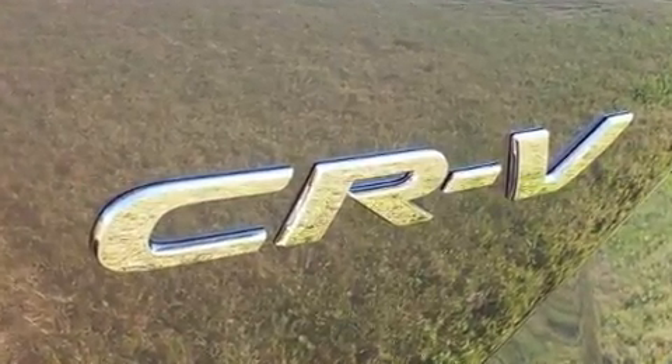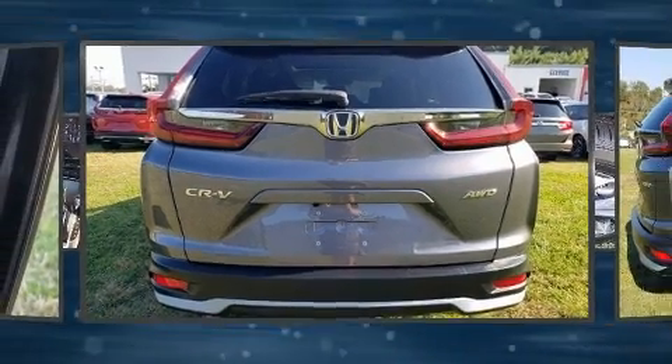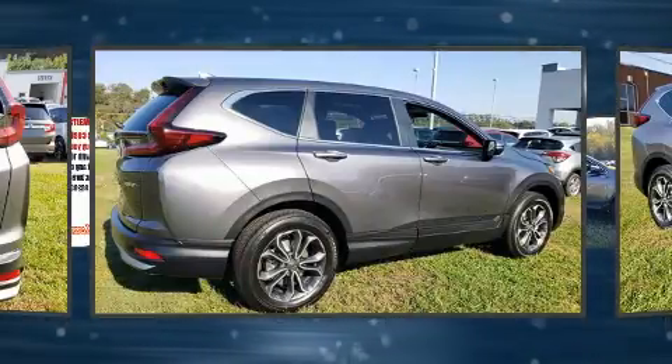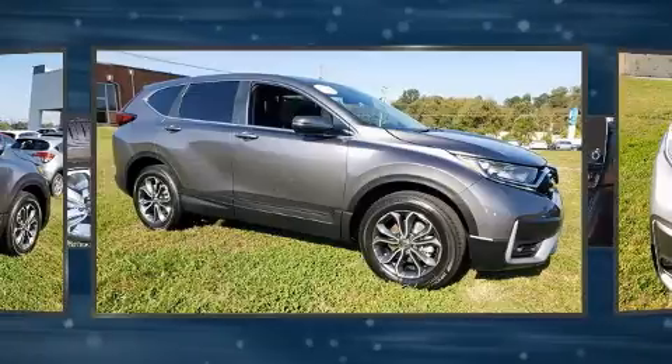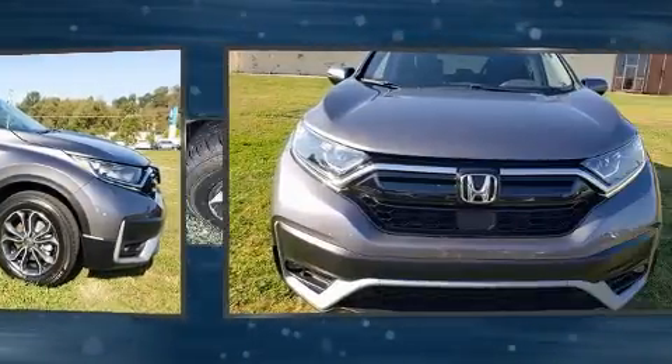Top features include heated front seats, one touch window functionality, an outside temperature display, front fog lights, heated door mirrors, and more. For drivers who enjoy the natural environment, a power moonroof allows an infusion of fresh air.